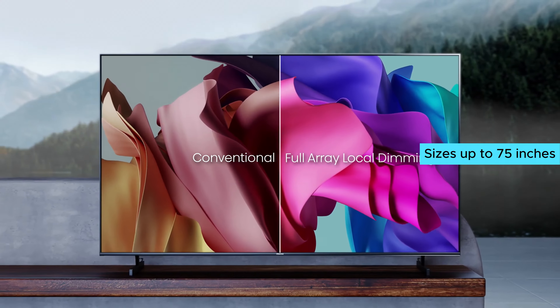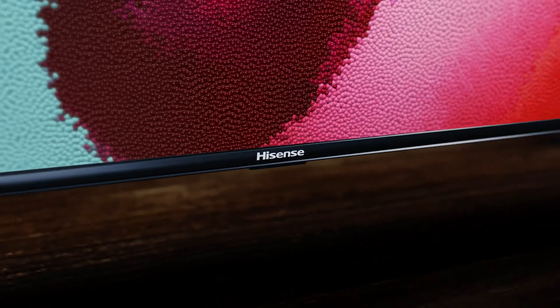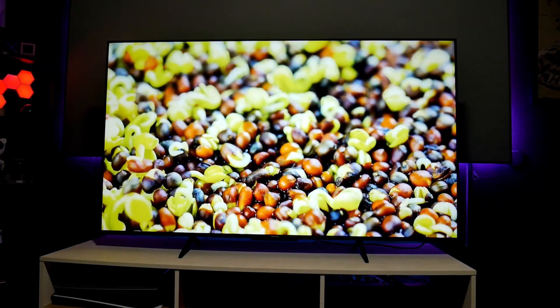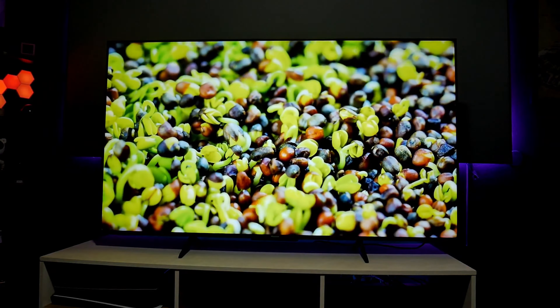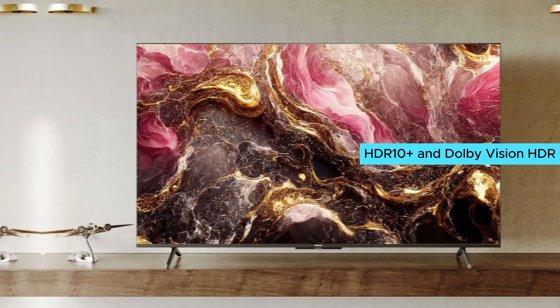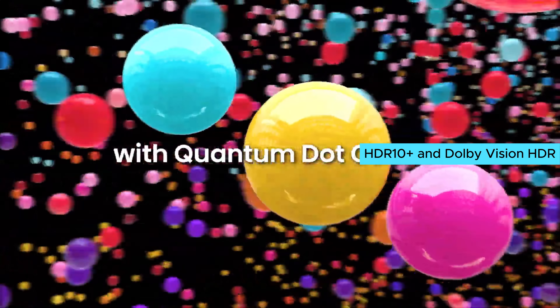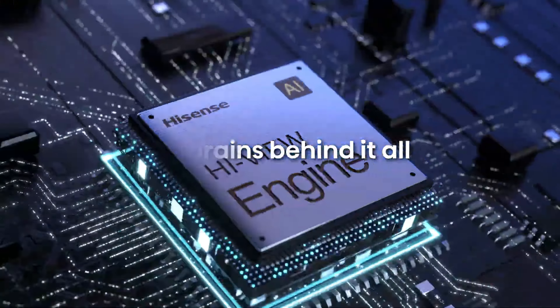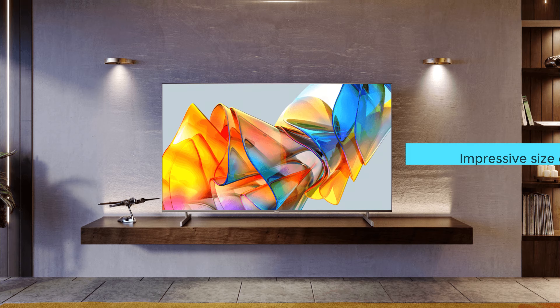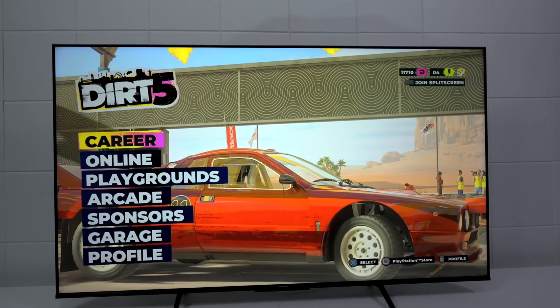Number three: the Hisense U6K. The Hisense U6K is the best budget TV under $1,000, with sizes up to 75 inches. It's larger and more affordable than the U8K. Despite some blooming around bright objects, the U6K still displays deep blacks and handles reflections well for a pleasant viewing experience. It supports HDR10 Plus and Dolby Vision HDR, ensuring great picture quality, although it lacks advanced DTS audio support.